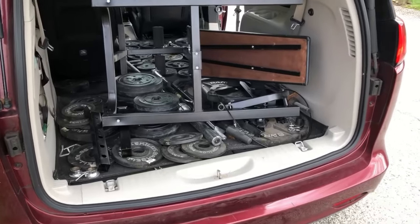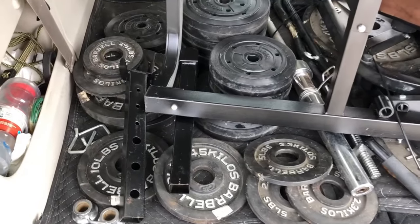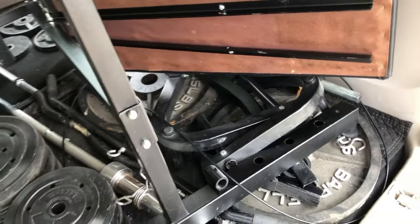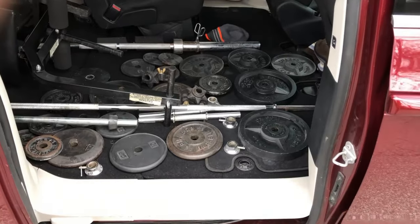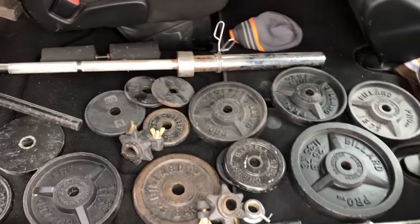That was our bins haul — we paid $42 for all of that. Next we'll show Justin's weights. He had scheduled a pickup for weights for $50 on Saturday, and there was also a yard sale nearby that Julie's mom had spotted in the newspaper — she still gets the newspaper and sends us estate sale listings.